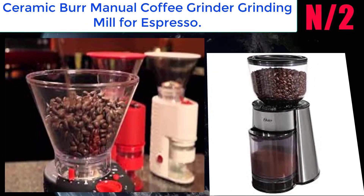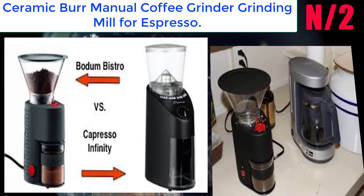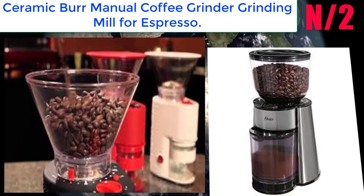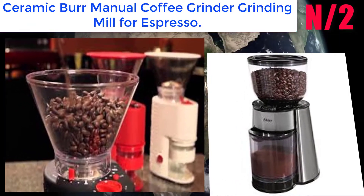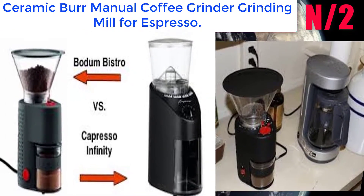Number two: the ceramic burr manual coffee grinder mill for espresso. This manual coffee grinder mill features a hand crank and dual ceramic conical burrs for precision grinding without producing the heat that can remove coffee's delicate benefits.